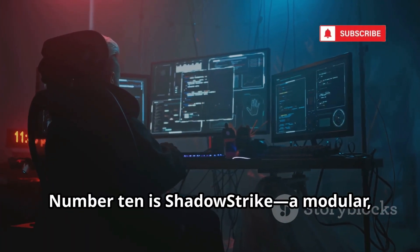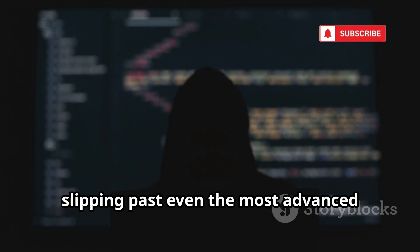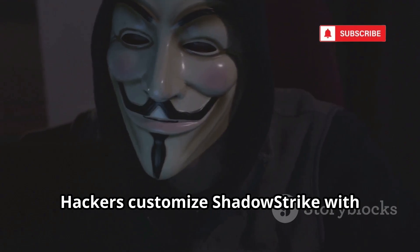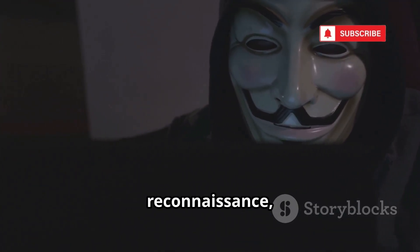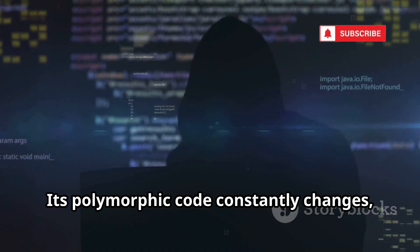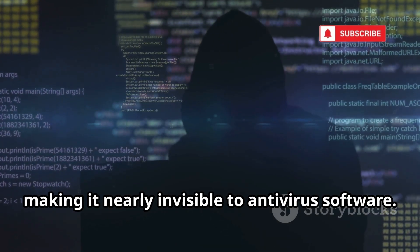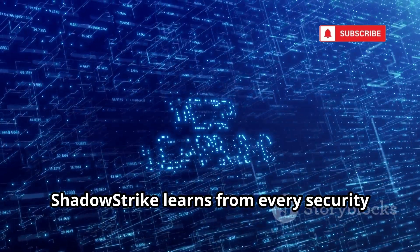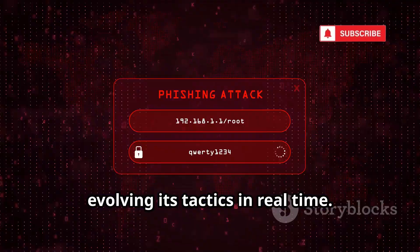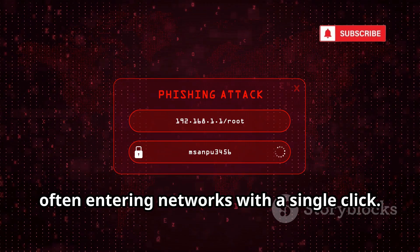Number 10 is Shadowstrike, a modular AI-driven hacking framework. It's a digital ghost slipping past even the most advanced security undetected. Hackers customize Shadowstrike with modules for data theft, reconnaissance, or backdoors, trading them for huge sums on the dark web. Its polymorphic code constantly changes, making it nearly invisible to antivirus software. It's deployed through spear phishing or zero-day exploits, often entering networks with a single click.